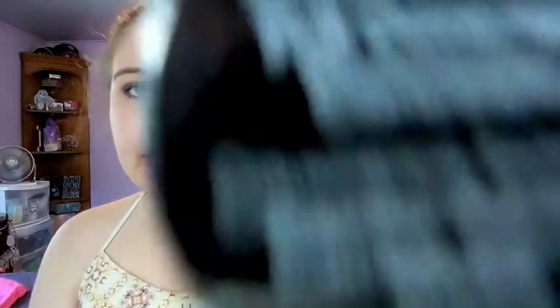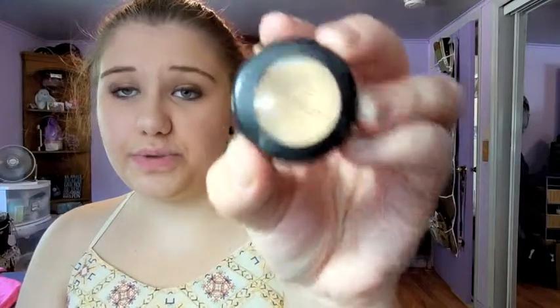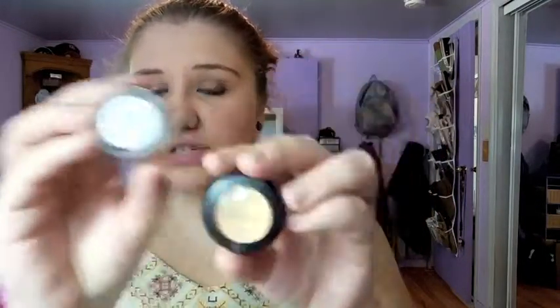The first thing is my NYX Above and Beyond Full Coverage Concealer. This concealer is okay. I bought it hoping it was kind of a dupe for my favorite matte concealer — definitely not. It's creamier, but that means it blends out faster and doesn't give as good coverage.